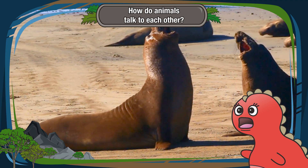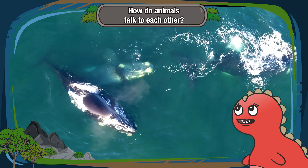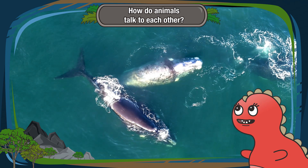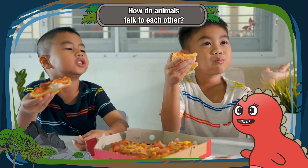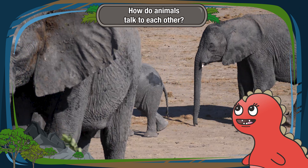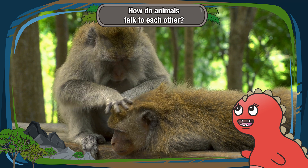Communication shares information and feelings. First off, it helps animals tell each other important things, just like when you tell your friend about your favorite toy or a yummy snack. Animals talk to stay safe, find food, and even make new friends.